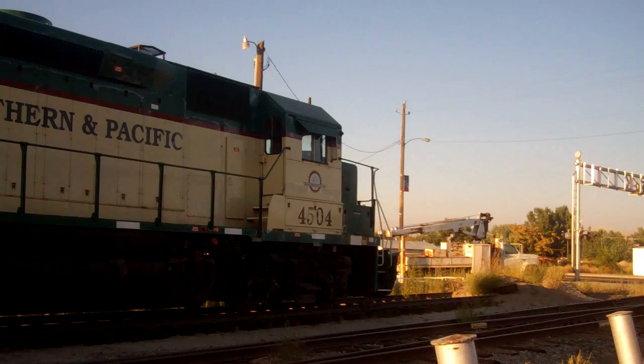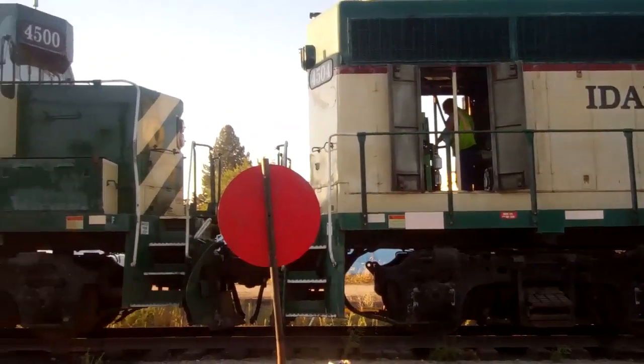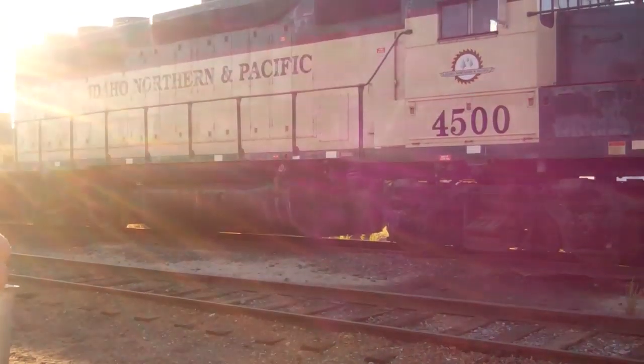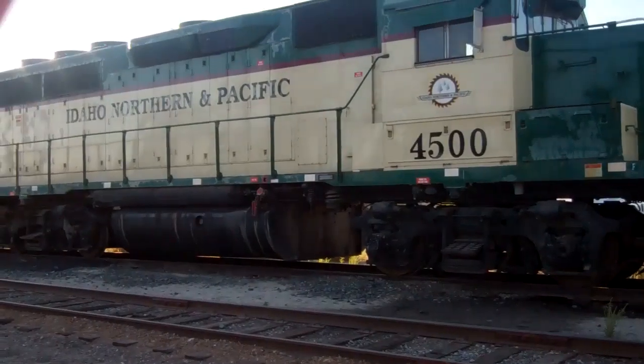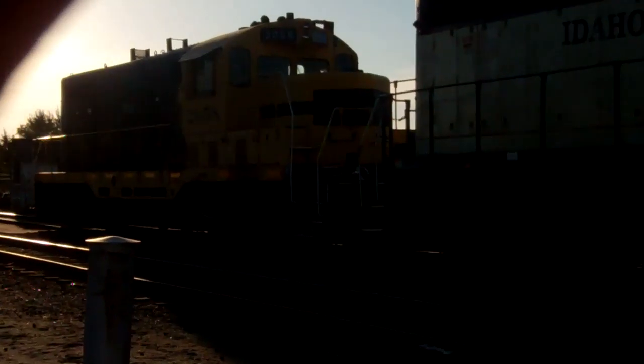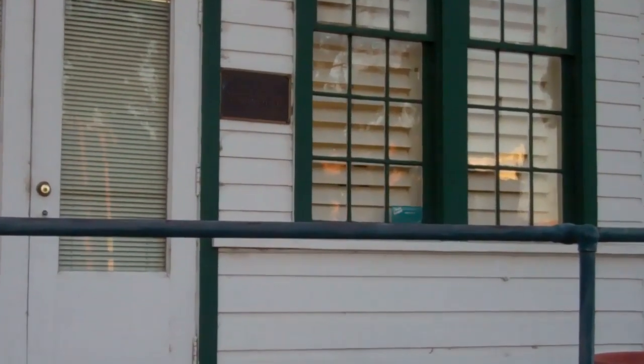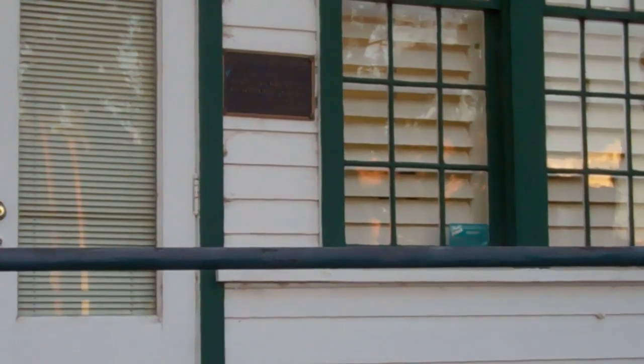By the original railroad, here's the front of the depot. That little plaque says it's on the National Register of Historical Places, so in other words, it can't be torn down.